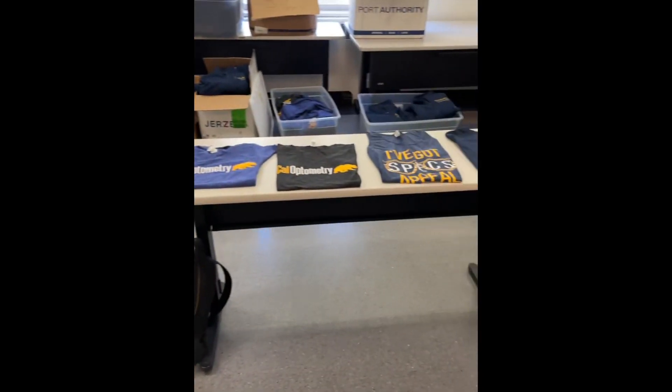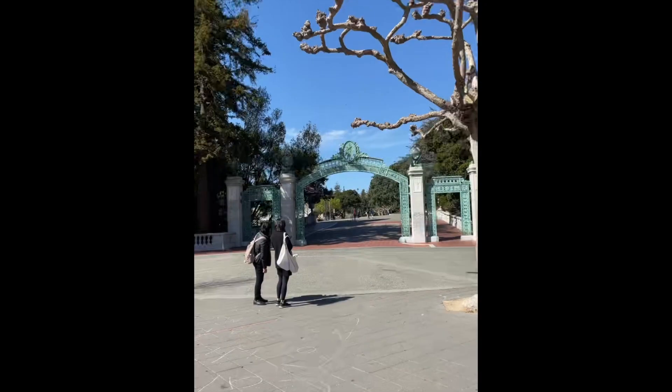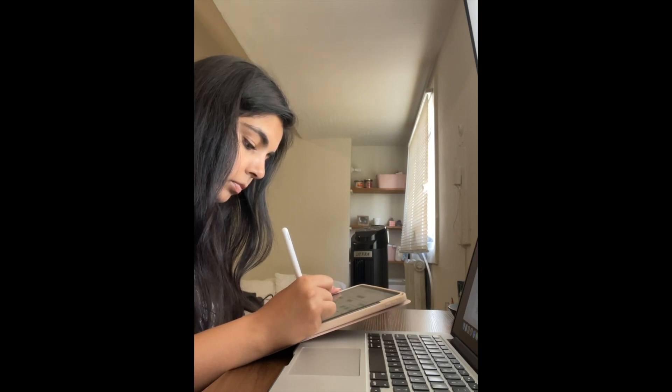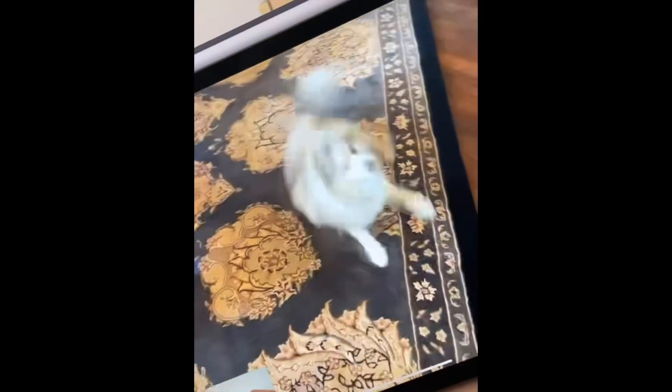Later in the day, there was a merchandise sale with a lot of items you could buy to show your school spirit. After that, I walked home and then I tidied up a little bit so I could have a nice clean space to get a little more studying done and also to plan what I needed to get done for the weekend. I also had a chance to FaceTime home for a bit, so here I got to see my dog.